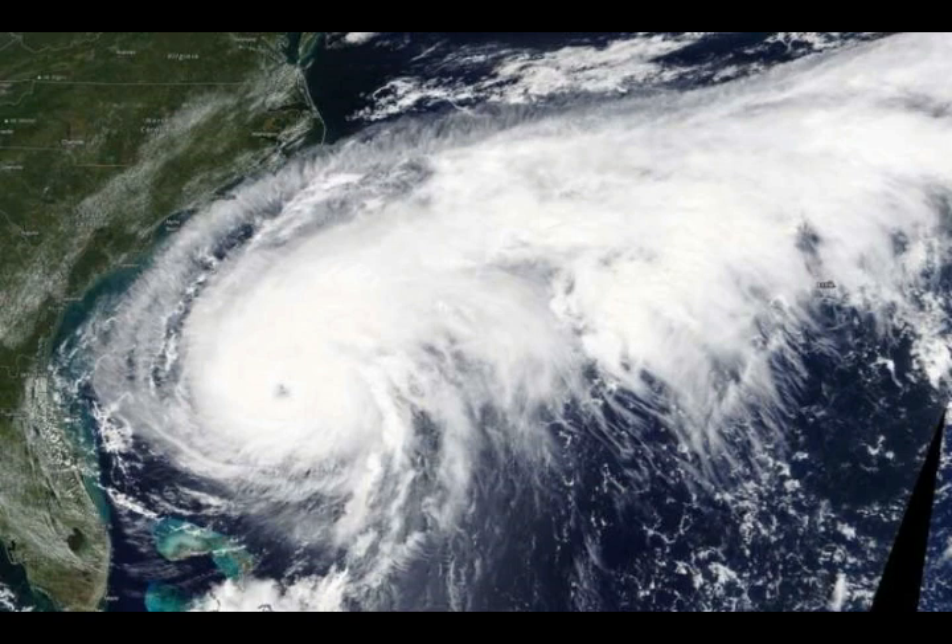NHC said at 8 a.m. EDT, that's 12 UTC, the large and ragged eye of Hurricane Umberto was located near latitude 30.6 degrees north, longitude 74.0 degrees west. Umberto is moving towards the east-northeast near 8 miles per hour. Data from the Hurricane Hunters aircraft indicate that maximum sustained winds have increased to near 100 miles per hour, or 160 kilometers per hour, with higher gusts.